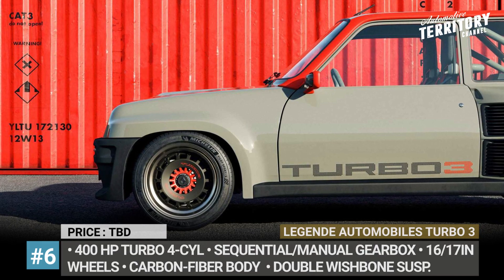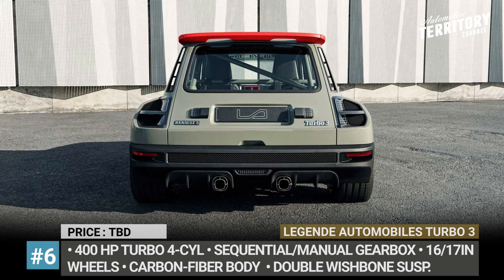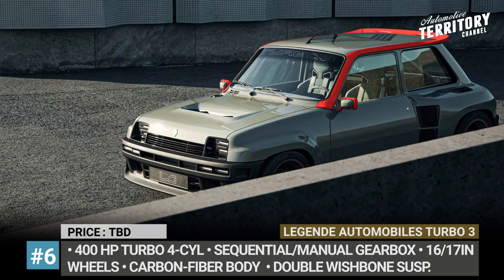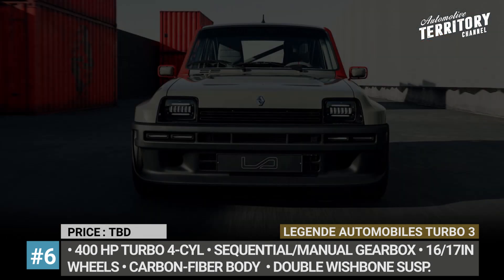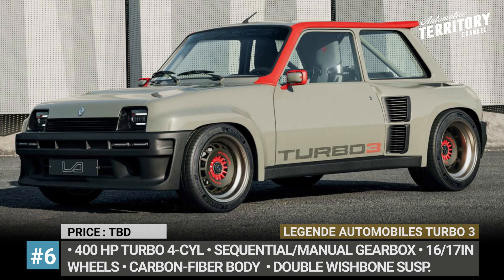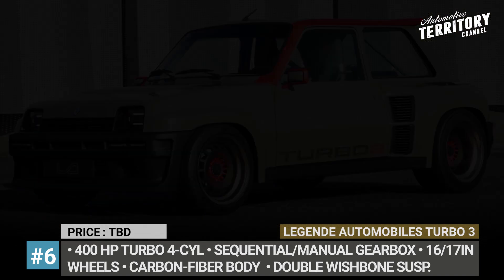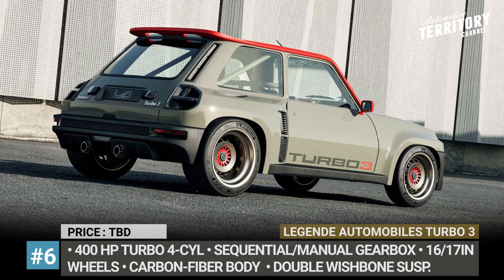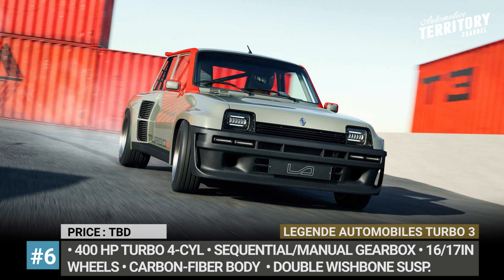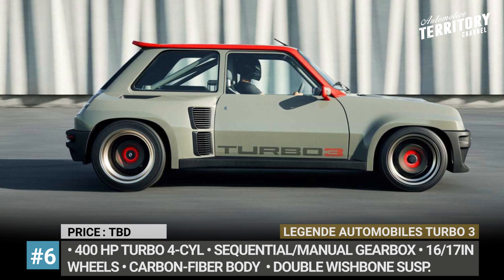Légendé Automobiles Turbo 3. Throughout the 1970s and 80s, the segment of hot hatches was not dominated by the Golf R or Honda Type R. Instead, it was the tiny Renault 5 from France that had reached 5.5 million in production by the time it was discontinued. The French Légendé Automobiles are willing to return the icon to its former glory under the Turbo 3 moniker. The original chassis now wears a predominantly carbon fiber body that was widened to accommodate larger 16 and 17-inch wheels. The R5 Turbo 3 has new LED headlights, an attractive roof spoiler, two-piece rear diffuser and dual exhaust tips.